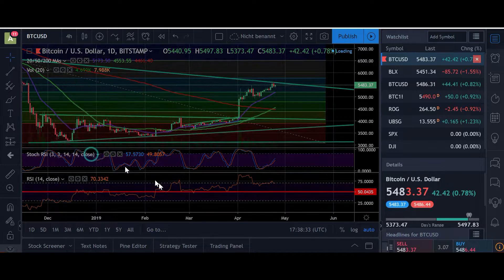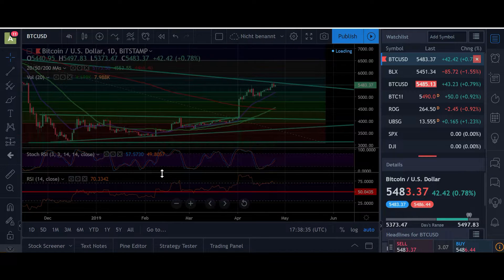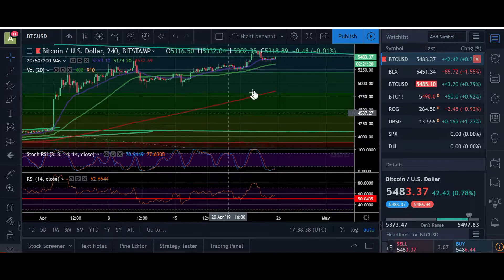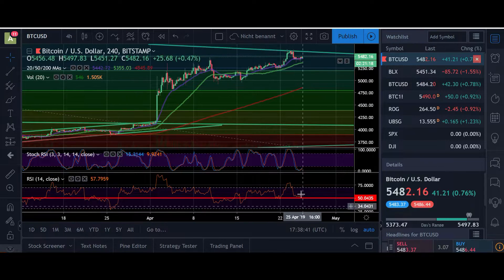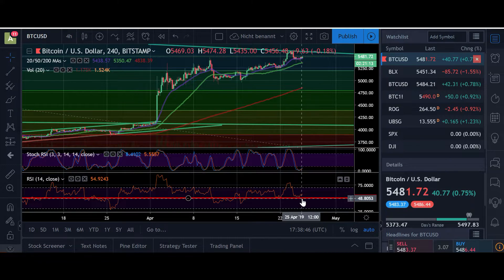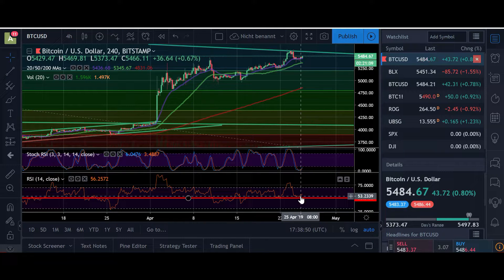All right, so this is the big picture. I think as long as 4500 is held, we should be good. Here in the four hours, in the stochastic we are oversold and the RSI is moving around 50. So that means we could see some more pushes to the upside in the next couple of hours.